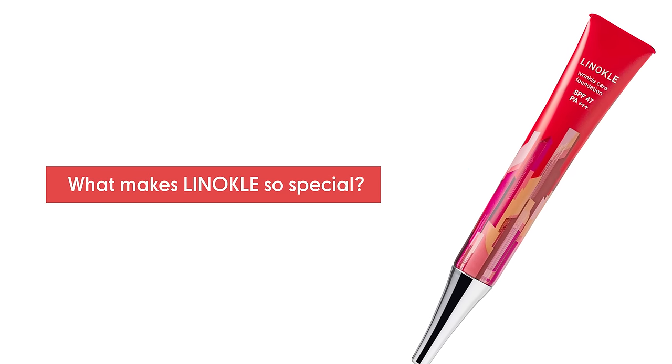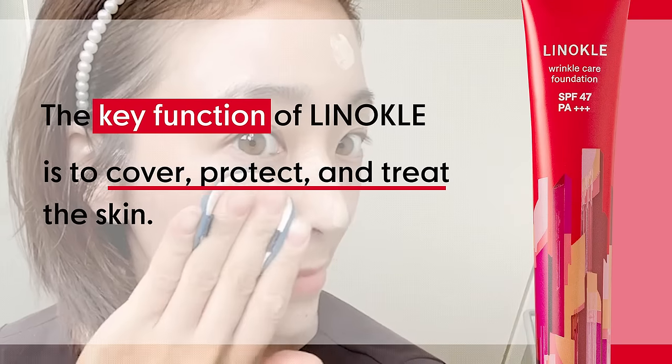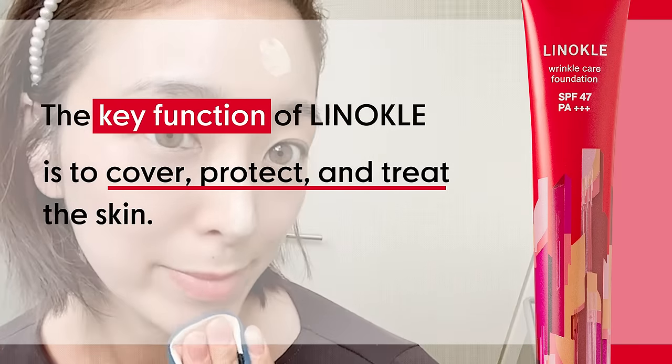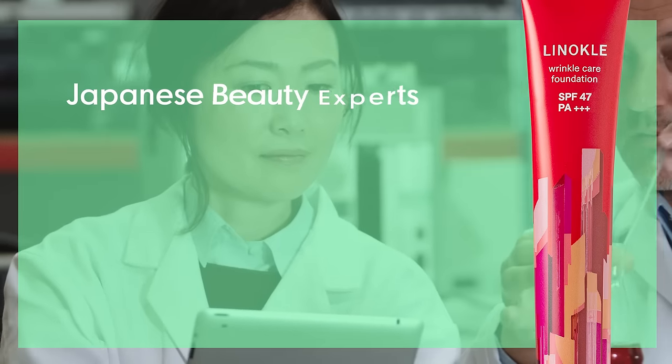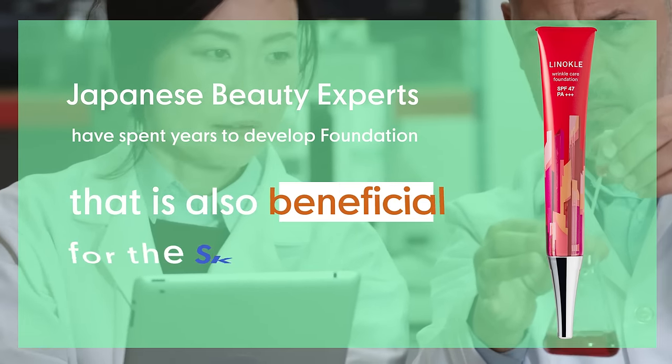So, what makes Linacool foundation so special? The key function of Linacool foundation is to cover, protect, and treat the skin from dark spots and dull skin. Japanese beauty experts have spent many years to develop a foundation that is also beneficial for skin health.